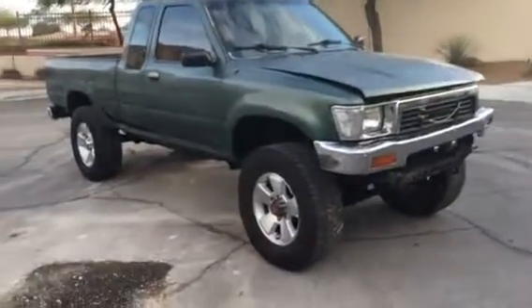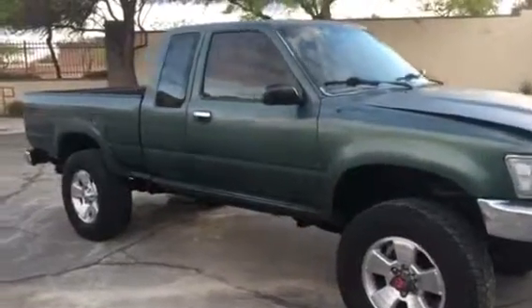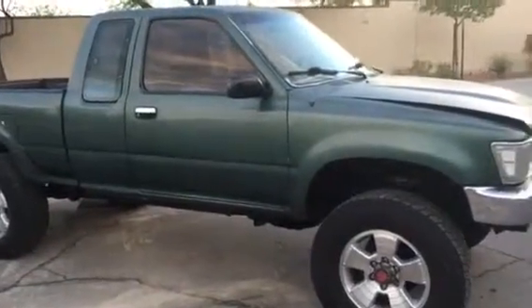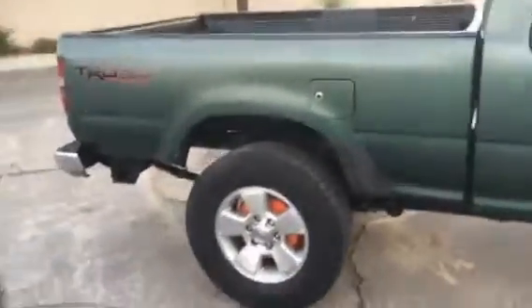I'm selling my 1989 Toyota pickup — Hilux, I believe is what they call it. This is a four-wheel drive V6 automatic, almost 193,000 miles. I'll show you in just a second.